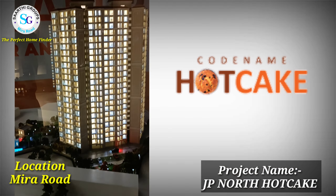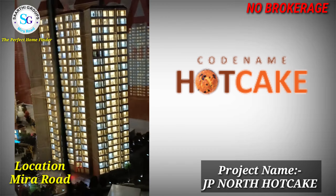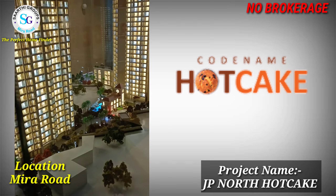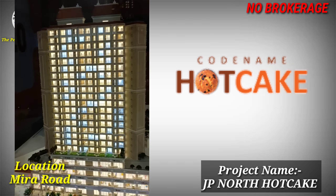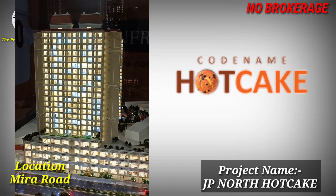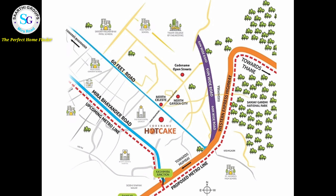The location is Mira Road. You can see A to Z amenities — 3 acres land parcel, clubhouse, swimming pool, and many more amenities. There are two buildings with one and two BHK options, and now we have only one BHK options left.